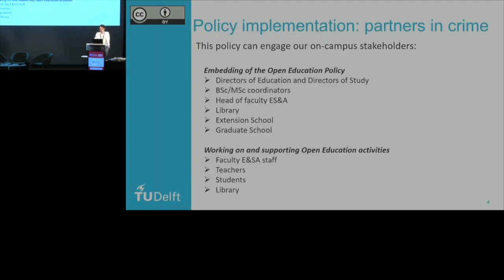So why is this policy implementation important to us? It is a formal way of engaging all of our on-campus stakeholders. We already have a lot of materials for online courses, but this OER policy is very specifically designed to engage our stakeholders on campus.